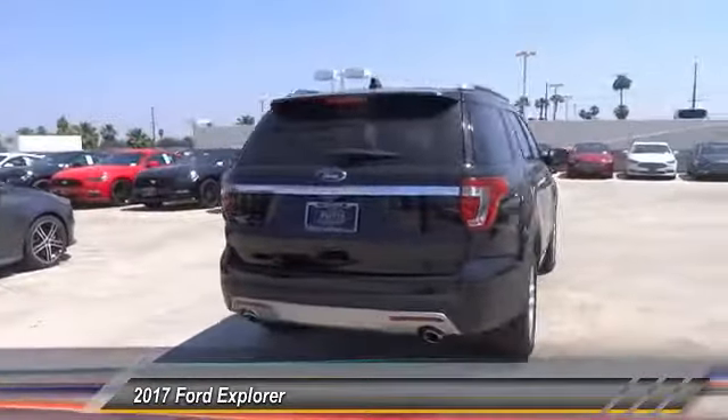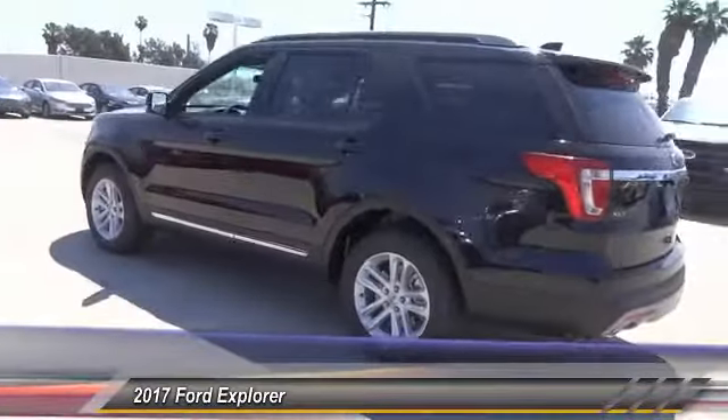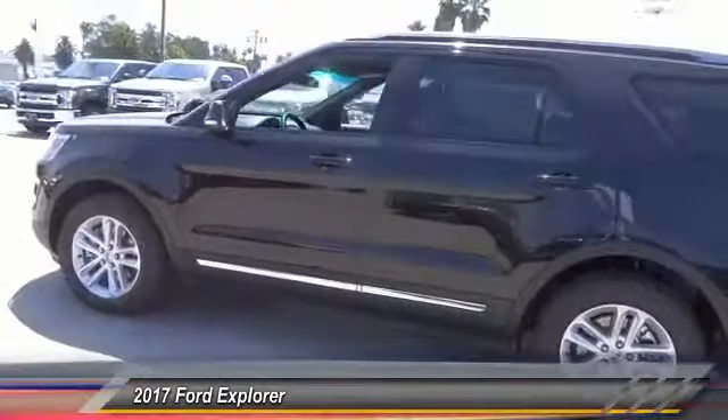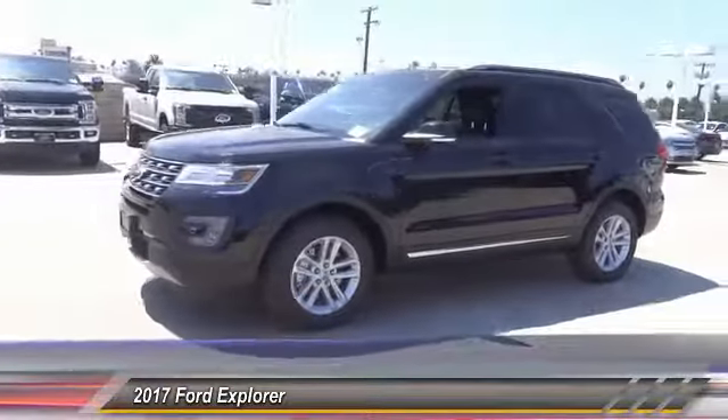Here are some of this vehicle's great options: navigation system, anti-lock brakes, backup camera, air conditioning, Bluetooth, driver airbag, alloy wheels, cruise control, climate control, and power locks.